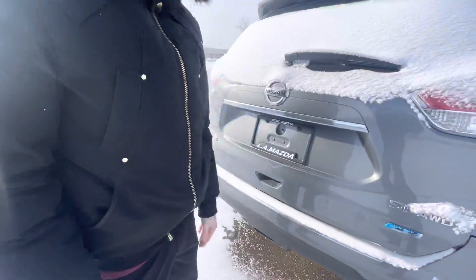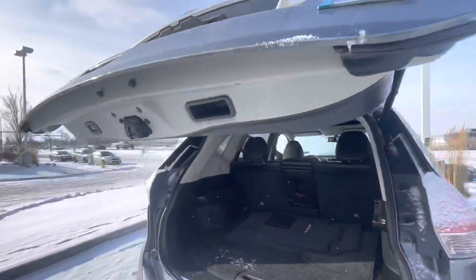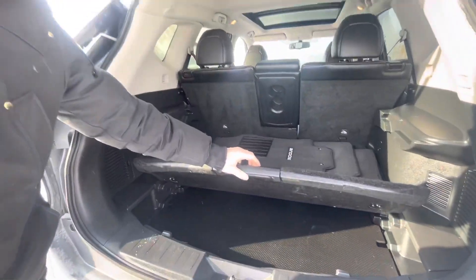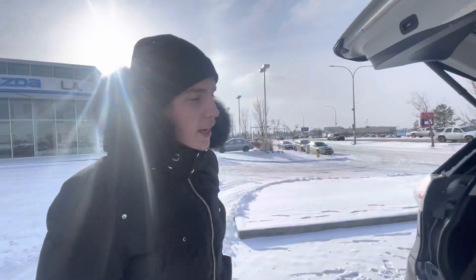It is all-wheel drive. It is the SL trim. It's got a power lift gate — it's going to pop up there for us. It is a pure drive. Lots of space back here as well. Lift this up, you get some extra space down below, and then below that is your spare jack and spare tire. Press this button and it comes to a close.